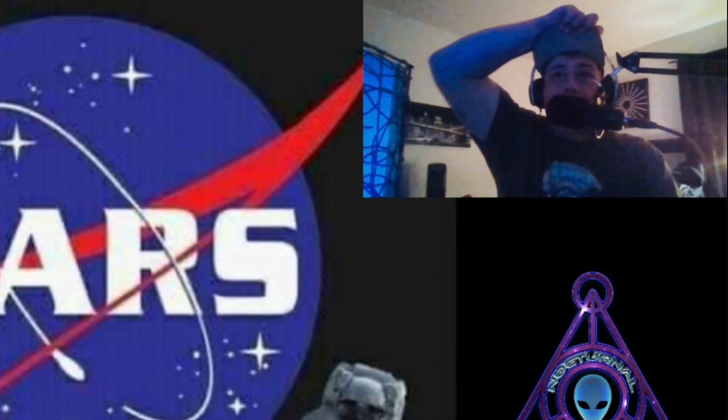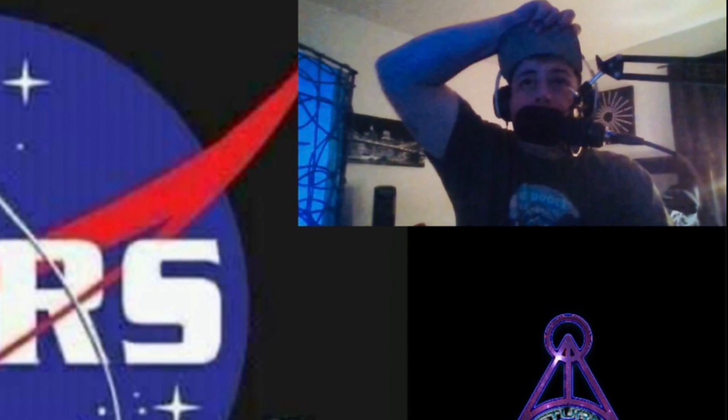All right, so look guys, leave a comment below — that's how you support Nocturnal News, just by simply engaging and leaving a comment. You guys have a wonderful evening.